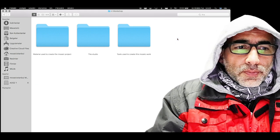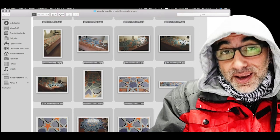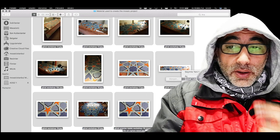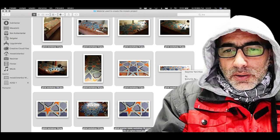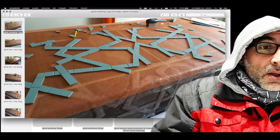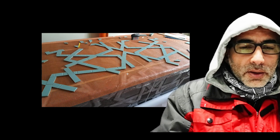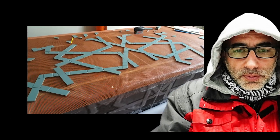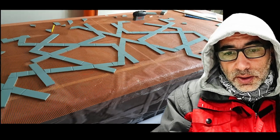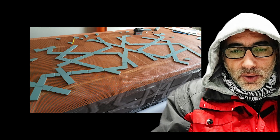Let's check out the workshop and the materials used to create the mosaic project. We have a lot of evidence — it seems like an investigation, checking out all the stuff that was made. Here we go. First, what we see is the mosaic mesh. Below the mesh is the painter's plastic, and then we have the main drawing, enlarged to fit the size of where it's going to be installed.